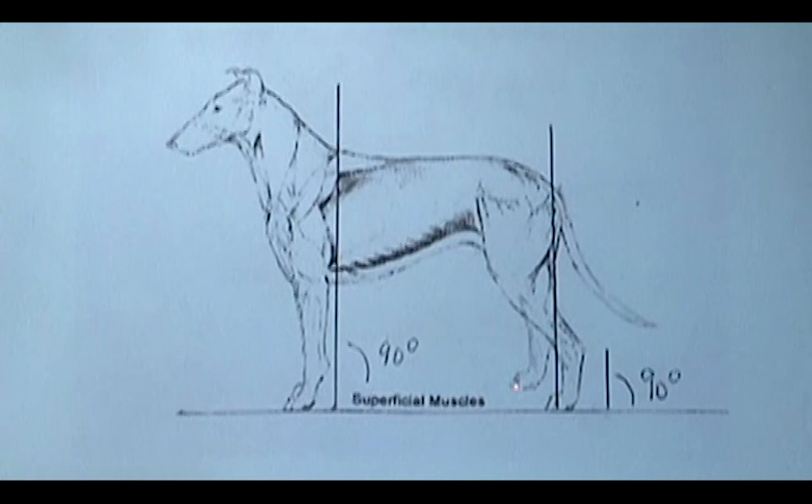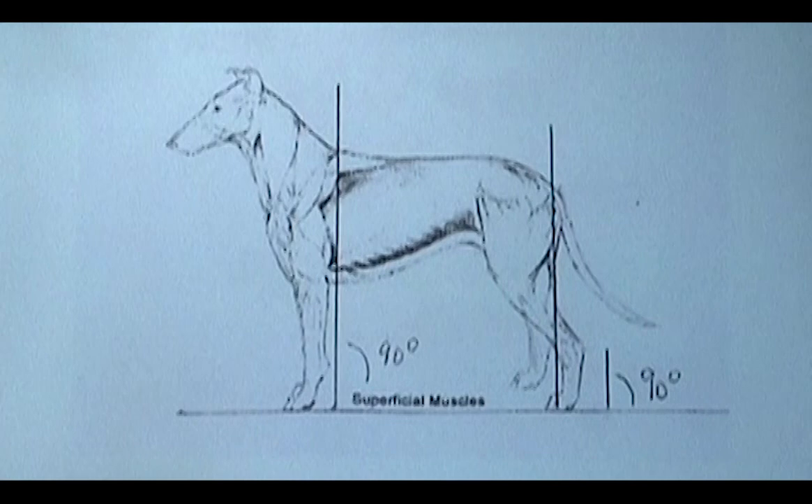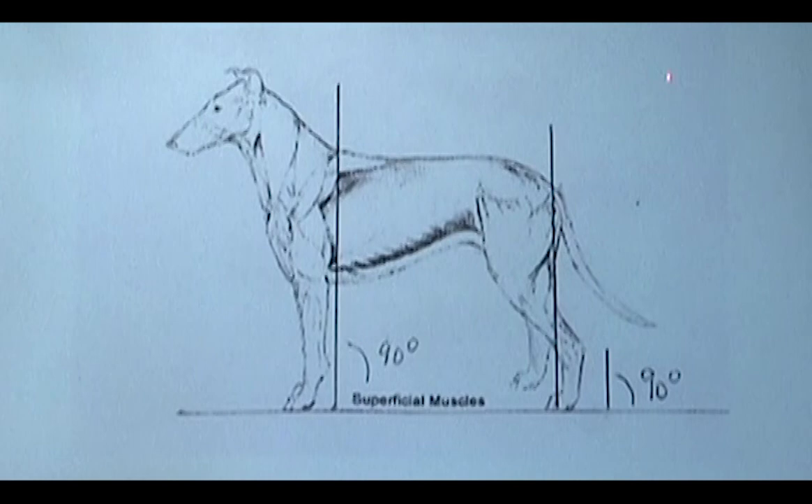The rear feet are not way behind like a German Shepherd — German Shepherds are intentionally bred with hind legs longer than the front, so they'd be back here. The Collie is a much more moderately constructed structure.